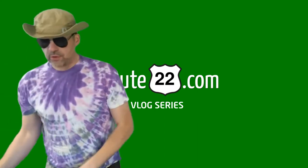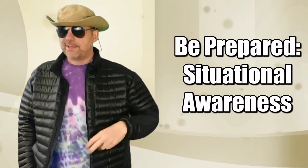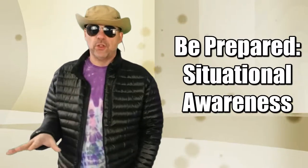Hey there, NJRoute22.com here with a little public service announcement. I'm going to do an ongoing series about situational awareness — or actually a general 'be prepared' category. Today's inaugural video — we did one a couple days ago, a guest post about how to be prepared for winter snow — but today's video is going to be about being prepared and situational awareness.